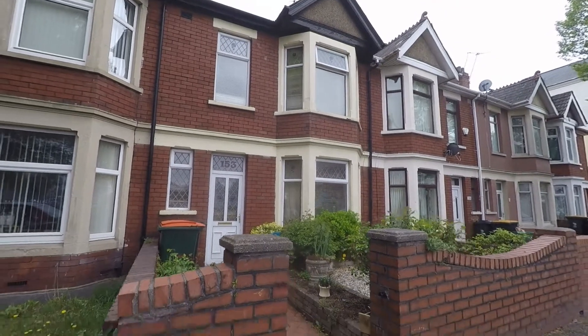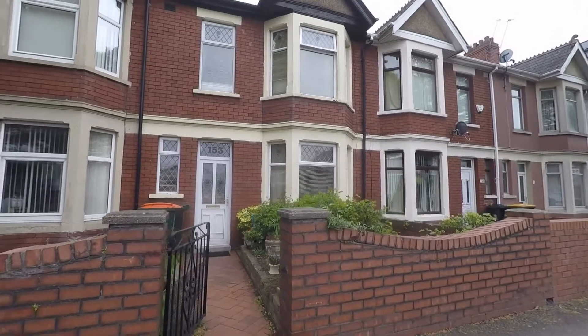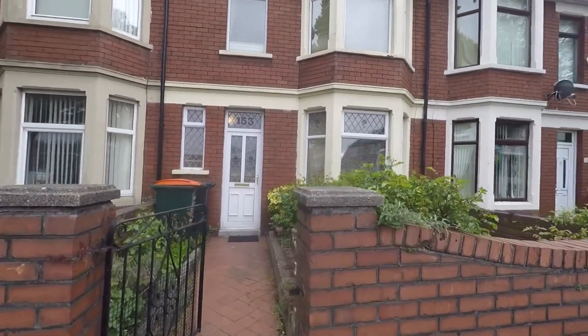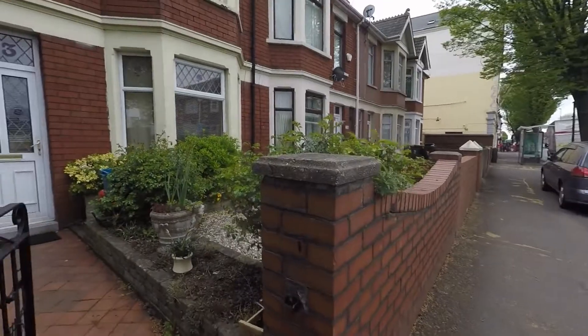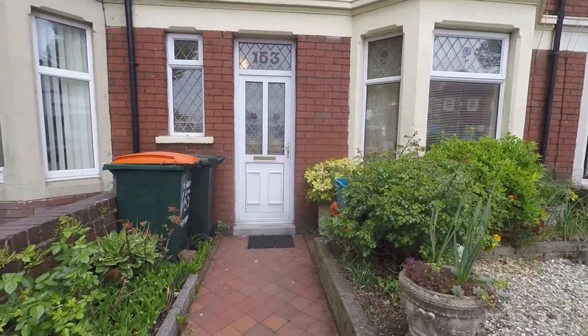Hello and welcome to this Pink Move video tour of this three-bedroom mid-link property situated on Corporation Road, Newport. There is parking to the front street, but there is also off-road parking around the rear of the property, which I'll show you in a moment.